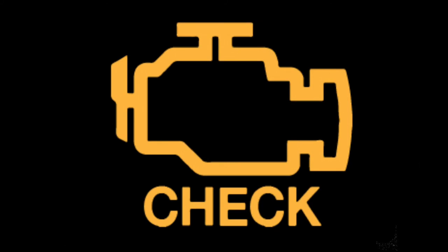Engine, transmission and suspension. Check engine: the most common amber warning is the check engine light, which indicates a problem with the engine or auxiliary systems.